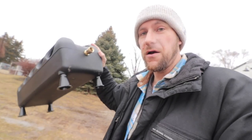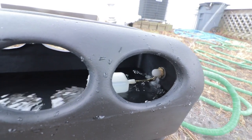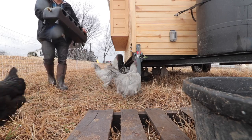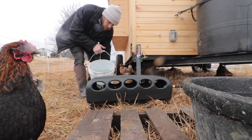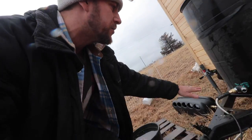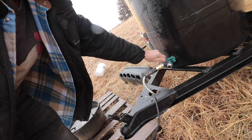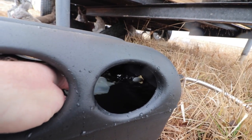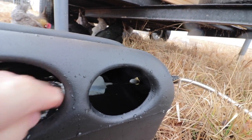The automatic waterer for the chickens is all connected together — only took about a minute. It's a lot more intimidating than it really is. I'm going to hook it up to our hose real quick before moving it in with the chickens just to make sure it works. I filled it with a five-gallon bucket. Okay, it's good and full — push it down and it fills up. Now we just need the chickens to test it out.